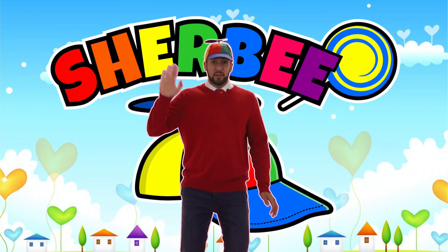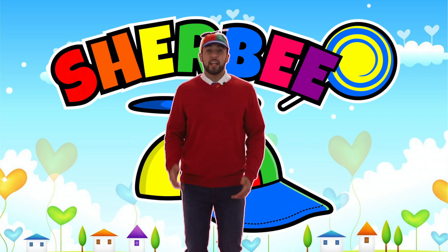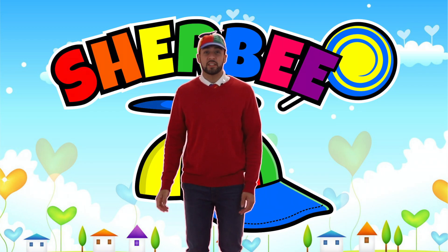Oh hey everybody, it's me Sherby and I was just rotating like a planet. Would you like to learn about the planets in our solar system?